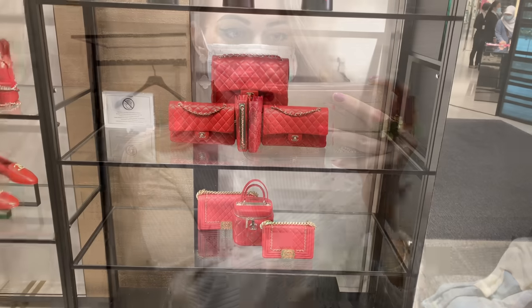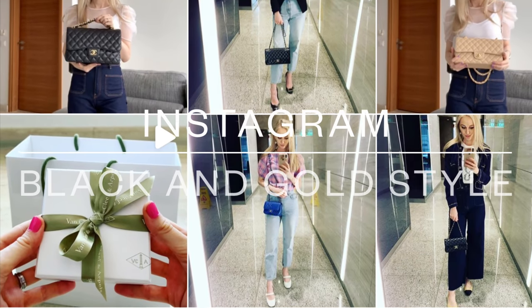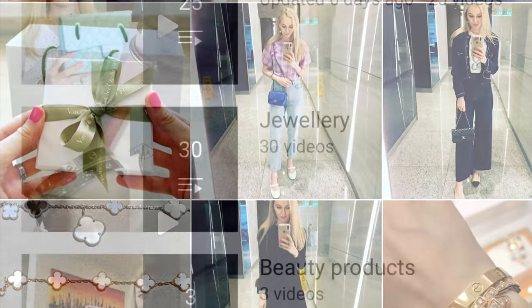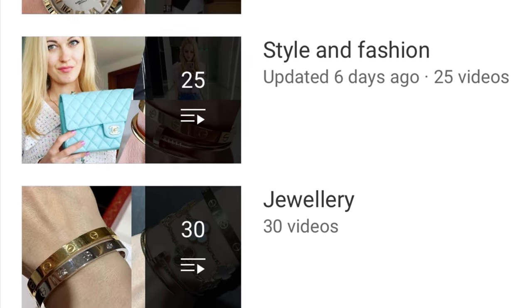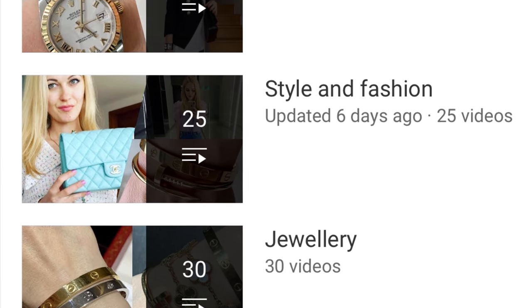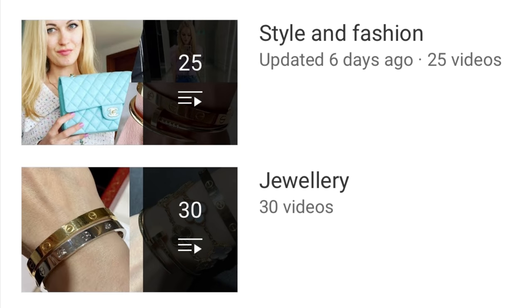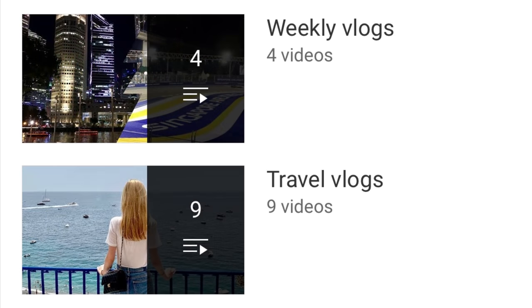Give this video a thumbs up and follow me on Instagram — my account is the same as my YouTube, which is Black and Gold Style. Please also consider checking out my other playlists; I've posted quite a few videos about Dior, luxury shopping vlogs, style and fashion, jewelry, beauty products, Chanel bags, weekly vlogs, and travel videos.